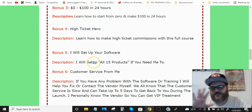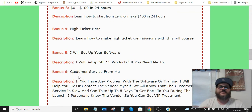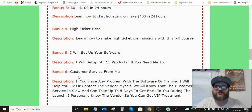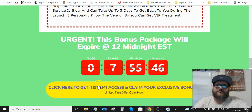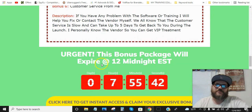Bonus number six is customer service from me. If there are any tech issues or you need to send a support ticket and can't get a hold of the vendor, contact me — because I know these guys personally, I talk to them all the time, and I will get customer service to respond and help you out. Click any of these yellow buttons to get to the sales page. That's my bonus package.